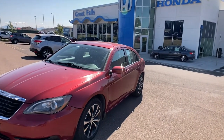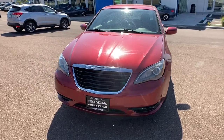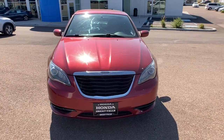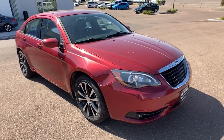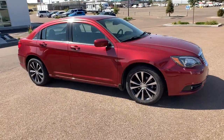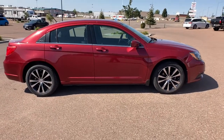Your next car could be the 2014 Chrysler 200. With less than 100,000 miles on the odometer, this vehicle provides excellent value. This stylish 200 delivers a relaxing driving experience thanks to its smooth performance and quiet, spacious cabin.